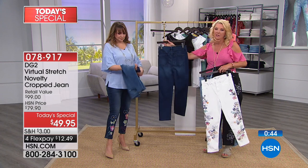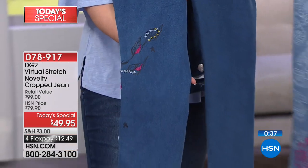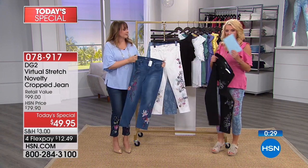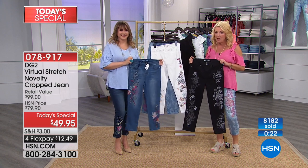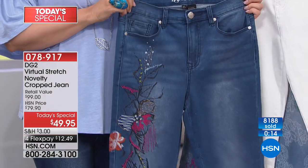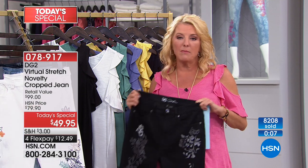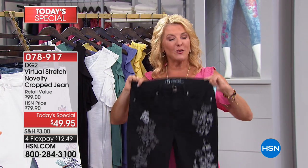Here's the final update: the chambray, mid denim, and black — with over 8,100 pairs ordered in this show — are going to be the most limited going into the next airing. Don't go to bed without getting your favorite choice. Go to hsn.com, use the web or app to jump to the front of the line. You can get sizes 2 through 24, petite, average, and tall, with all choices available right now.